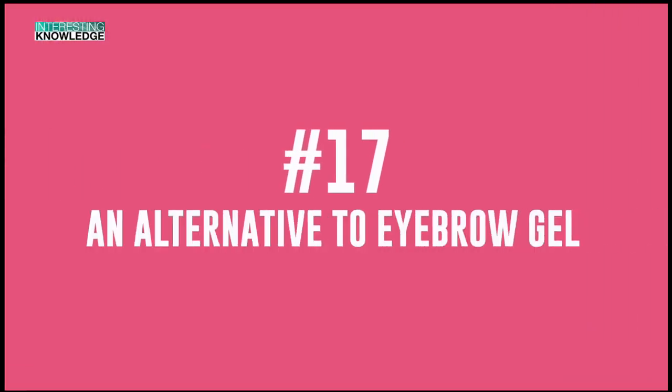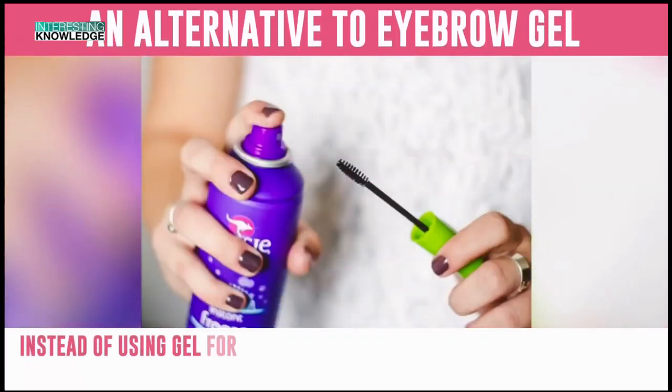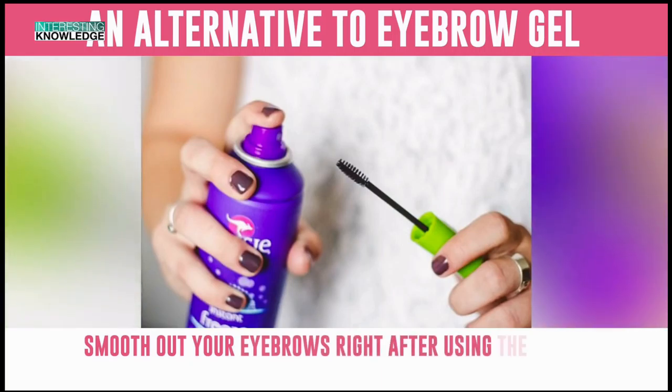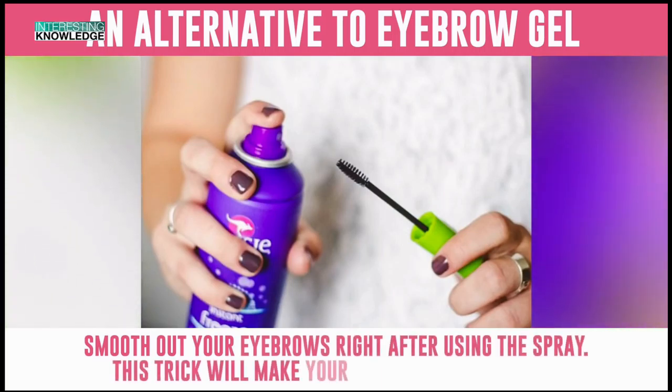Number 17: An Alternative to Eyebrow Gel. Instead of using gel for your eyebrows, try applying some hairspray. Spray some onto a special eyebrow comb or use an old mascara brush. Smooth out your eyebrows right after using the spray. This trick will make your eyebrows voluminous.